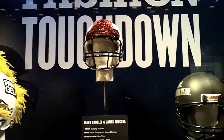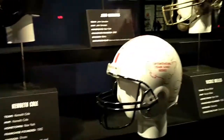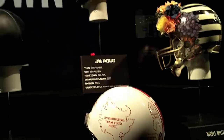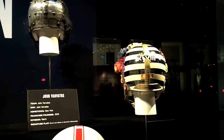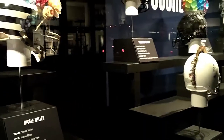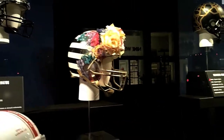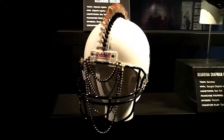That's interesting. I don't see too many clouds on helmets. That is kind of a mohawk thing.